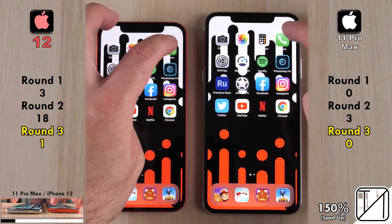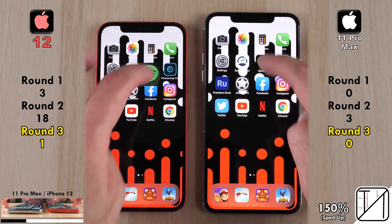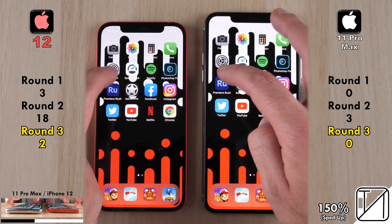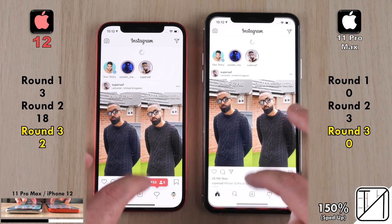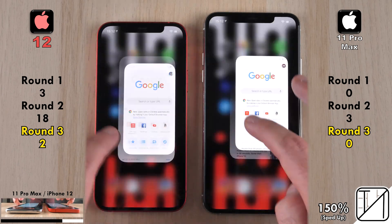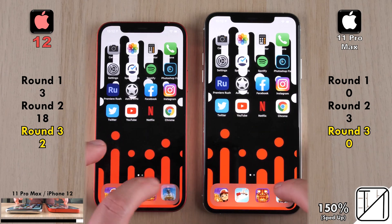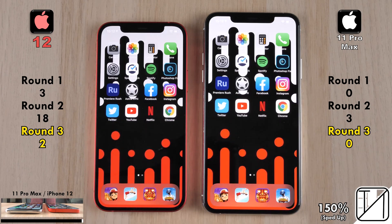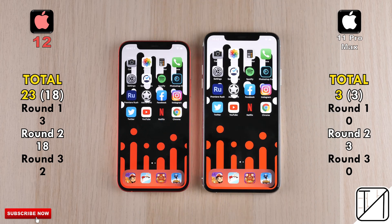Talking about RAM management: both phones have 4 gigs of LPDDR4X RAM. The iPhone 12 kept the Photos app and Photoshop Fix open in the background, where the iPhone 11 Pro Max had killed those apps. So far, they're keeping the rest of the apps open with no issues, even with 4 gigs of RAM. The total score is 23 for the iPhone 12 versus just 3 points for the 11 Pro Max. Looking at raw performance in Round 2 alone: 18 points for the iPhone 12 versus 3 for the 11 Pro Max.